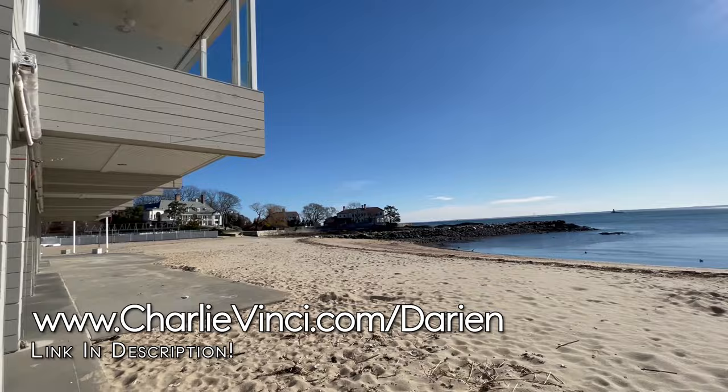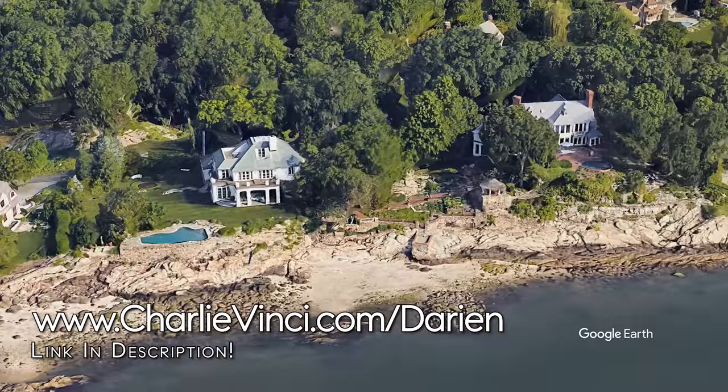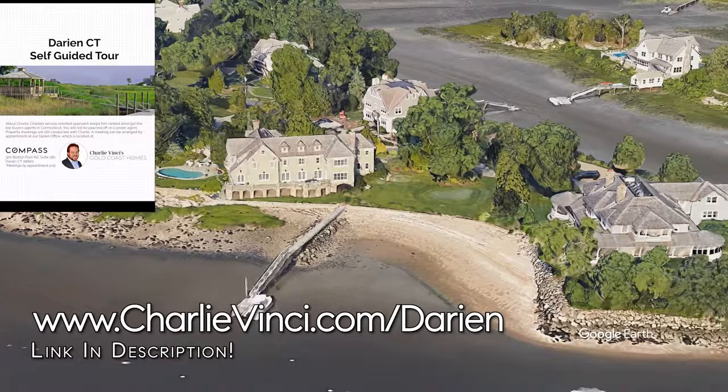Adjacent to the Tokenique Club is Butler's Island. It's much smaller than Contentment Island but you'll find it to have a similar island-like feel along with similar pricing. When you're ready to come and explore in person, use the link on the screen to download our accompanying self-guided tour and be sure you don't miss a thing.